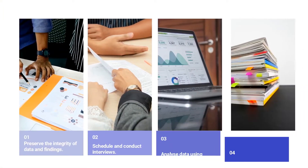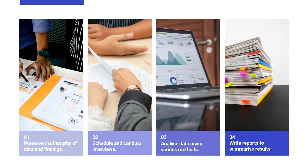Their everyday tasks include maintaining quality standards to preserve the integrity of data and findings, scheduling and conducting interviews, analyzing data using various statistical methods, and writing reports to summarize data and the implications of the results.